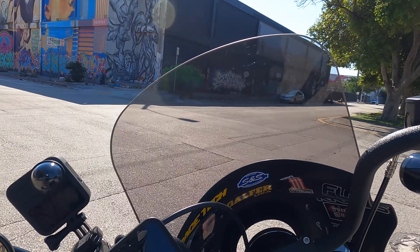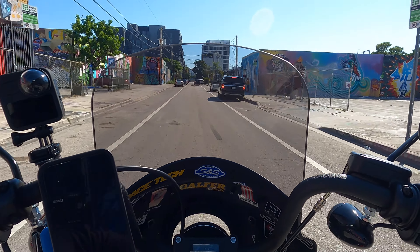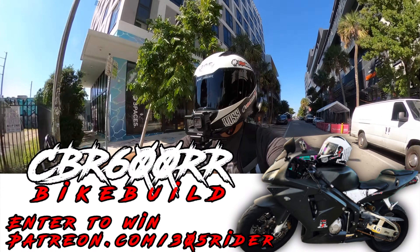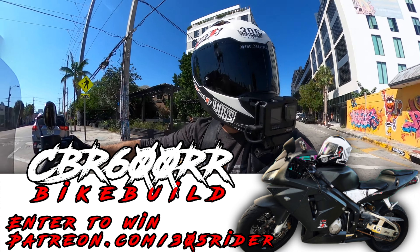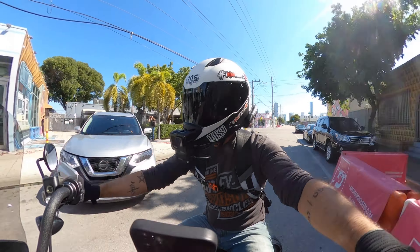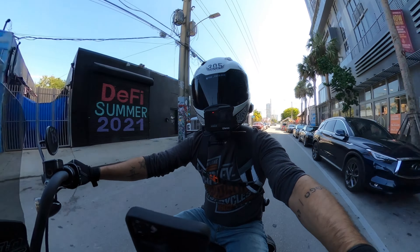The fairing and the seat have already been ordered but will not be shown until the bike is revealed — I want it to be a surprise. Those are the two things that are really going to give it its final look. If you want to sign up to win the Honda CBR 600R, go to patreon.com/305r. All my patrons on Patreon are automatically entered to win the bike. You can pay as little as one dollar and you're entered to win a brand new bike for free — I'm taking care of shipping, and it'll be serviced before it ships.